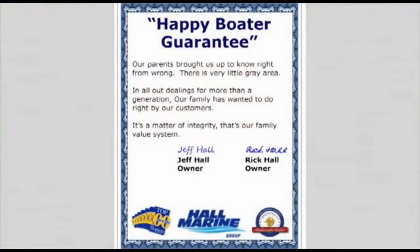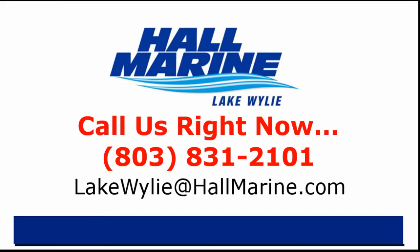Here's our dealership mission statement: Our parents brought us up to know right from wrong. There's very little gray area. In all our dealings for more than a generation, our family has wanted to do right by our customers. It's a matter of integrity. That's our family value system and our company's mission statement in the Carolinas and Georgia.